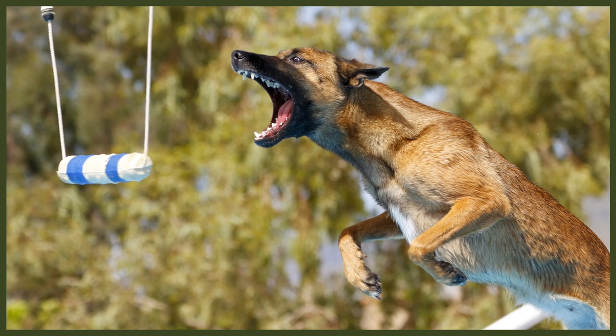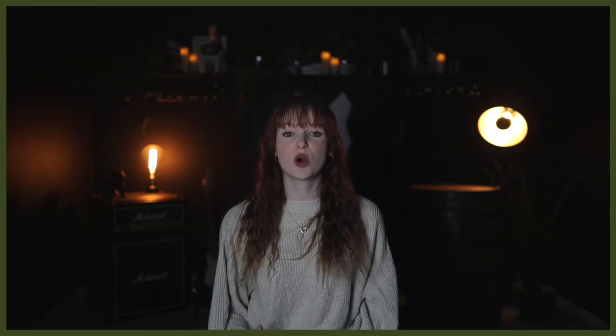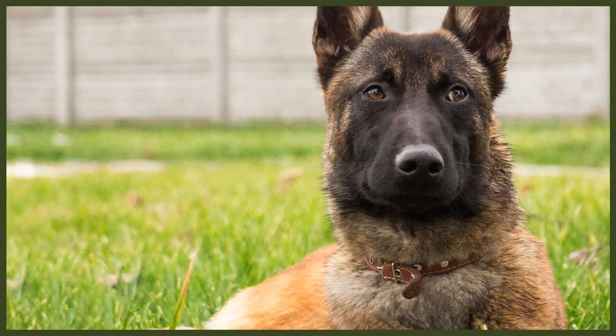Moving into trainability for each breed — the Malinois is very intelligent and handles training very well. Being so sensitive to their surroundings and alert, they can pick up on commands very quickly. They do well with clicker training and positive reinforcement, though they can be independent and those new to the breed may find training somewhat of a challenge. Because these dogs are sensitive, it's important to make sure training is done properly and never in a harsh manner, as it can cause a negative impact on the dog's behavior.